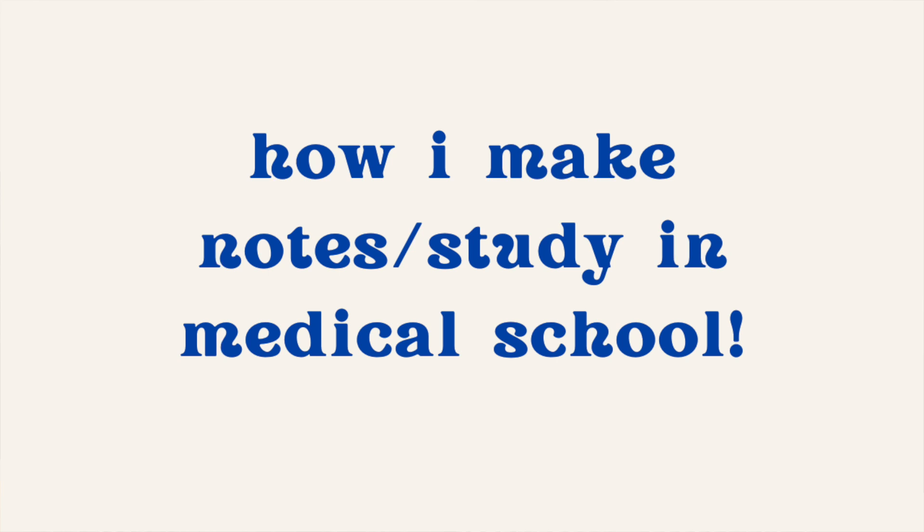I'm aware the lighting is changing and this probably isn't the most soundproof place to film, but I was studying when I received a message from a first-year friend asking how to make notes. I thought I'd make a video on how I make notes and study in medical school. I'll break this video into three parts: what I do during a lecture, after a lecture, and then the resources I use.